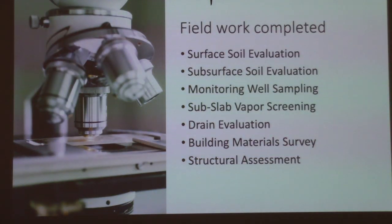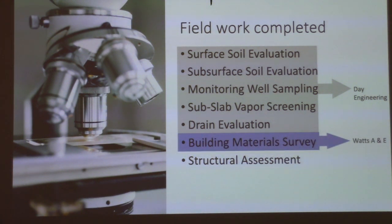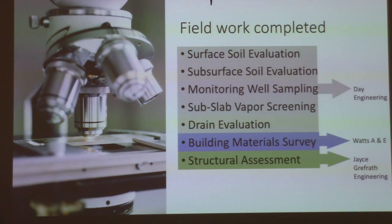During the phase two, the following field work was completed: surface soil evaluation, subsurface soil evaluation, monitoring well sampling, sub-slab vapor screening, a drain evaluation, a building materials survey, and a structural assessment. Day Engineering completed the first part. Watts Architecture and Engineering completed the building materials survey, and Jay Skrfath Engineering completed the structural assessment.